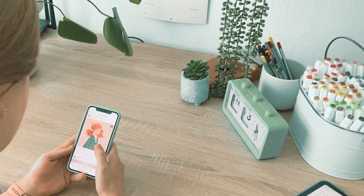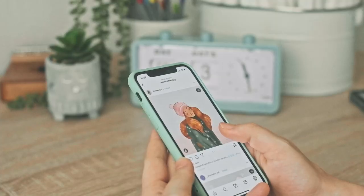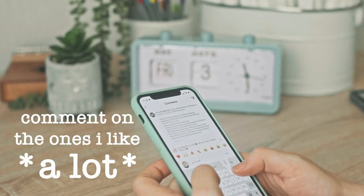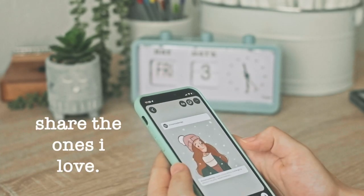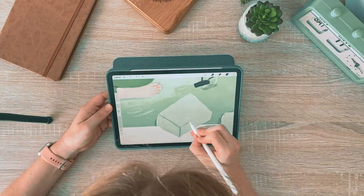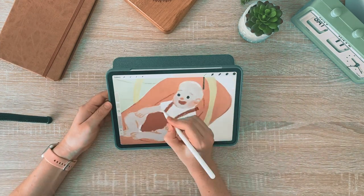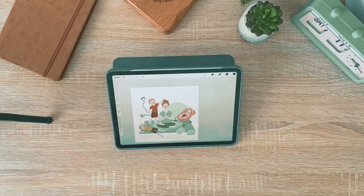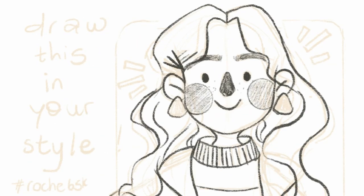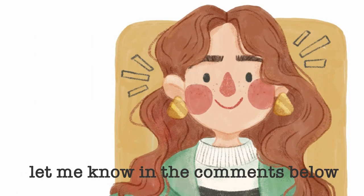This is how I do it: I choose a challenge that I've recently participated in and scroll through the hashtag. I like most of what I see, comment on the ones I like, and share the ones I love. You can also host challenges, which is an even better way to give your account a boost — but this is more challenging unless you already have a bit of a following. Hosting an art challenge is a video in itself, so if you're interested in seeing how I go about designing a character for a 'draw this in your style' challenge, please let me know in the comments.